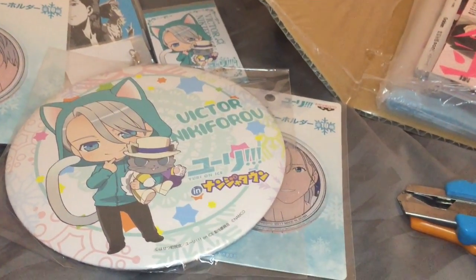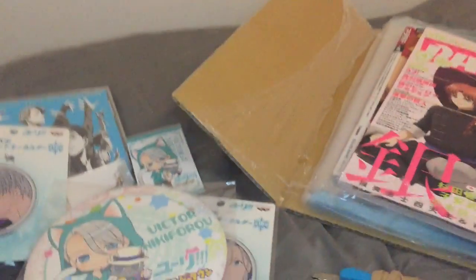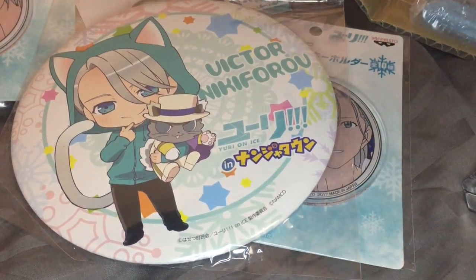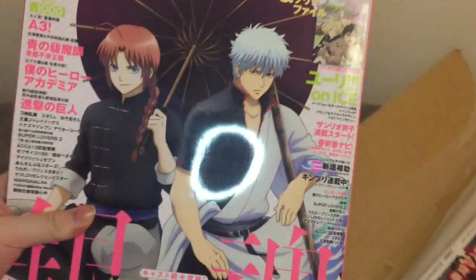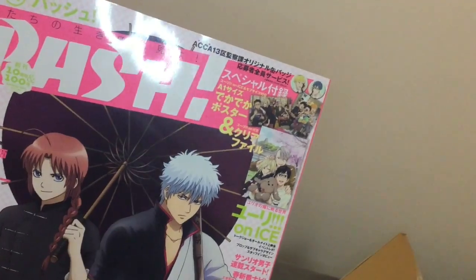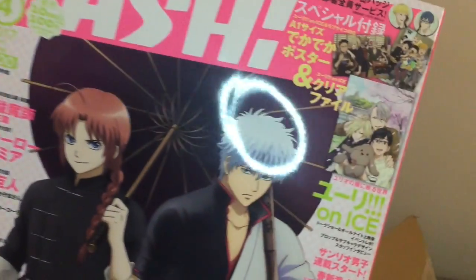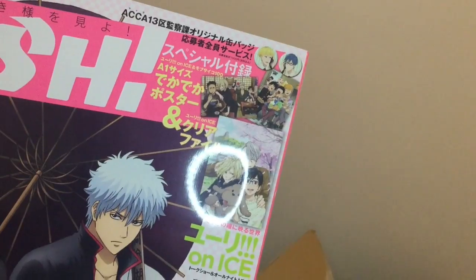Next we have some magazines — I've got two magazines. The first one I've got is Trash. This is the April release version of the magazine, and there'll be a poster — a Dica Dica poster with Otabek, Yurio, Victor, and Yuri. Yes, this is mainly why I bought this magazine.